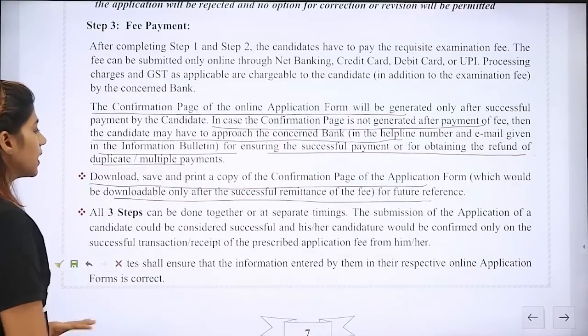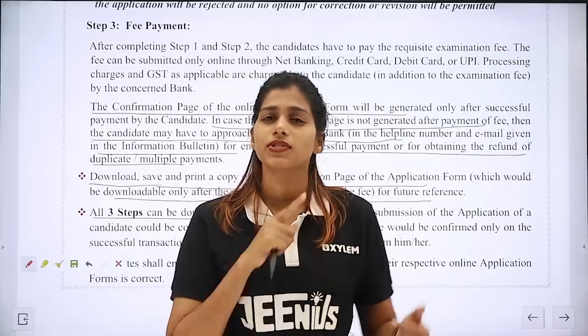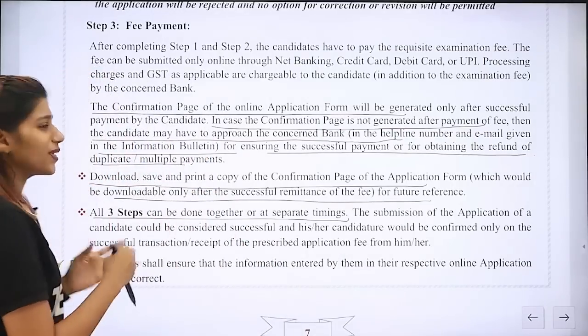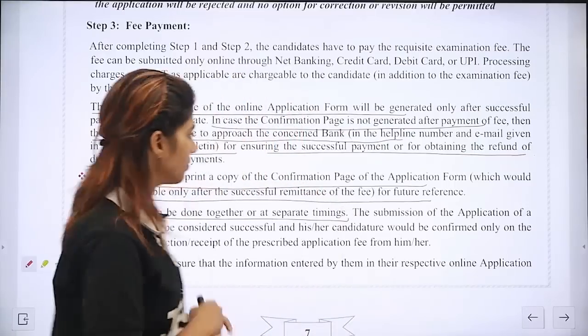These three steps are: registration, application process, and then fee submission. If you do that step by step, you can complete the registration. After the documents are ready, we can fill the application form. Finally, we can do the fee payment.